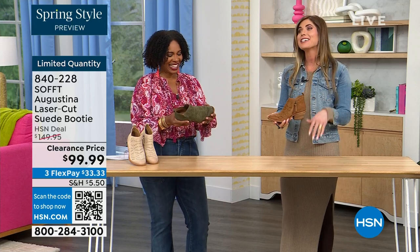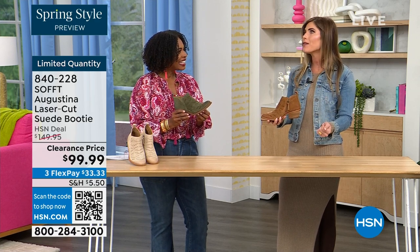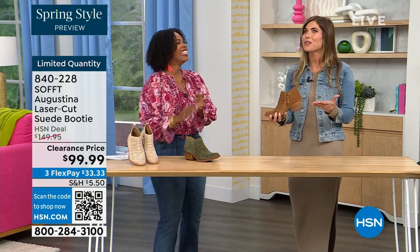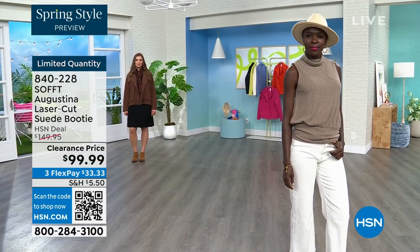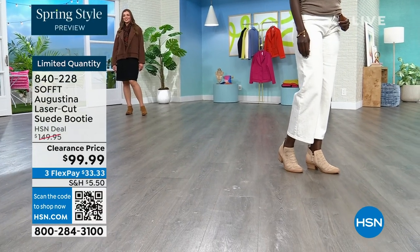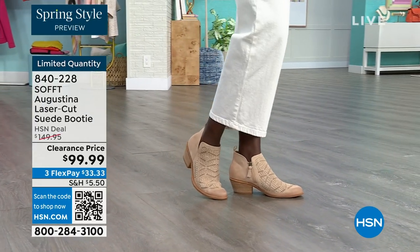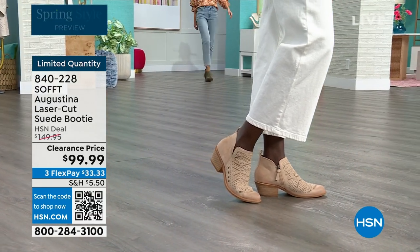I missed out because when I was on air with these last time, I didn't order them right away. I thought about it and went back — I'm a big-footed gal — and they didn't have my size. I was so regretful because I loved them. If you are looking at these and thinking 'oh those are really cute, let me sleep on it' — don't pull a me and end up regretting it. It's not usually the things you buy that you regret; it's always the things you missed.